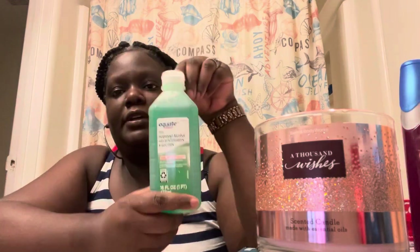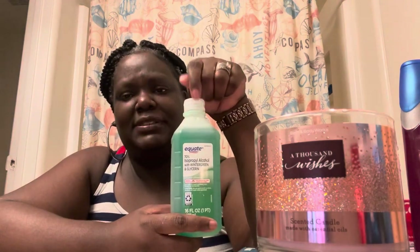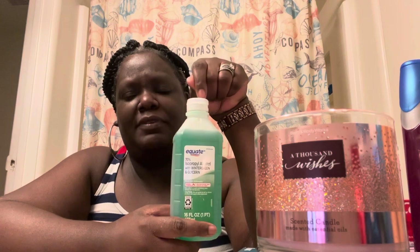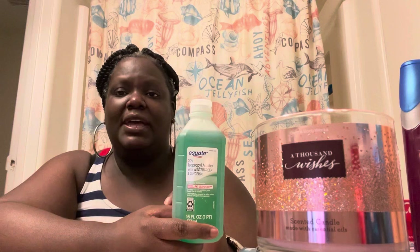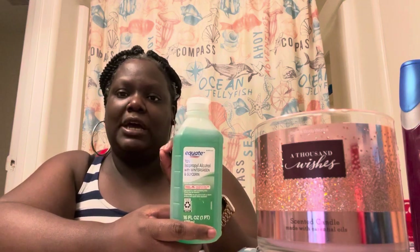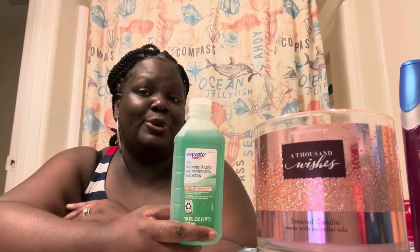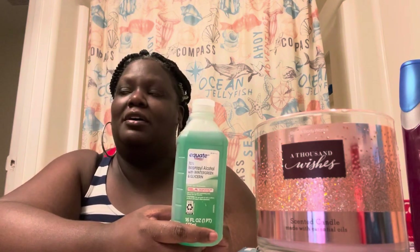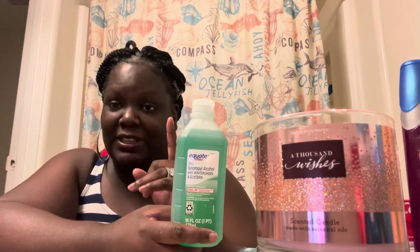Next is good old reliable green alcohol. I used to use this to clean my face with, but I stopped — it may have been drying my face out a little bit. I've seen a lot of hygiene hauls and I do want to do a video on different tips that have worked great for me.